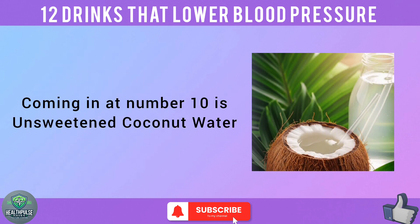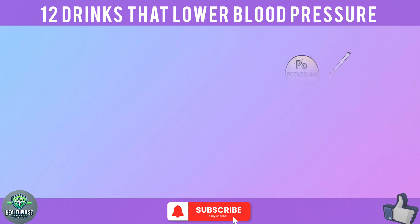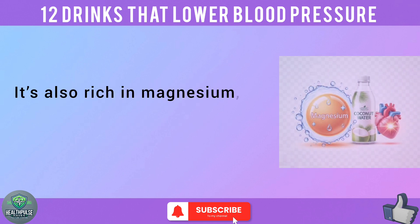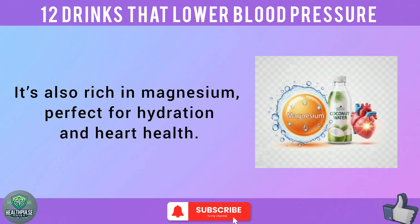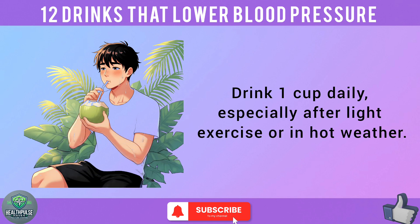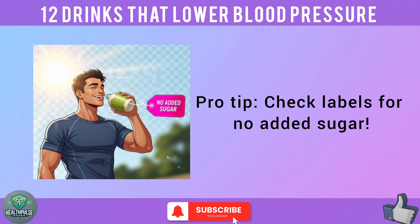Coming in at number 10 is unsweetened coconut water — nature's electrolyte drink, loaded with potassium to flush out excess sodium, a major BP trigger. It's also rich in magnesium, perfect for hydration and heart health. Drink one cup daily, especially after light exercise or in hot weather. Pro tip: check labels for no added sugar.